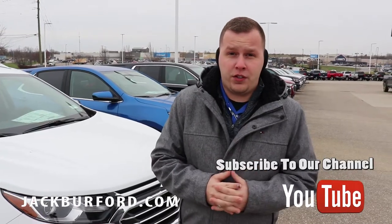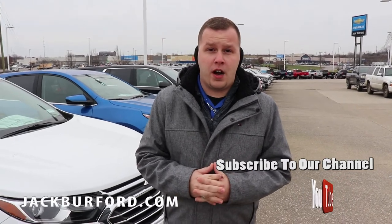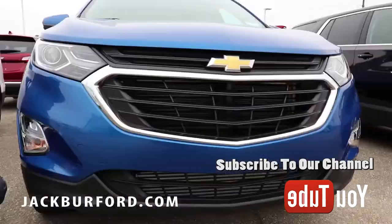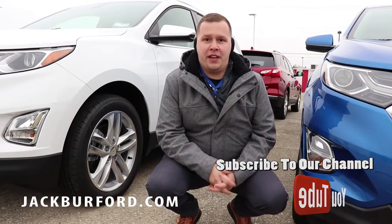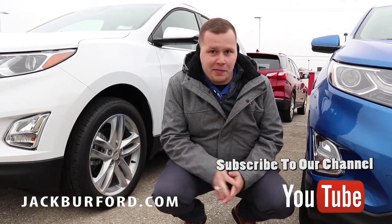When you're ready to upgrade your SUV for the winter season, come down see us here at Jack Burford Chevrolet. We're located off the Eastern Bypass in Richmond. You can visit us online at jackburford.com, and don't forget to subscribe to our YouTube channel. Right now these 2019 Equinoxes are on employee pricing — you pay the price that we pay, and that's it.